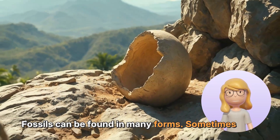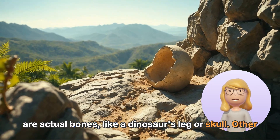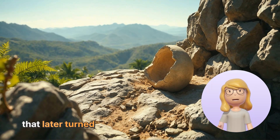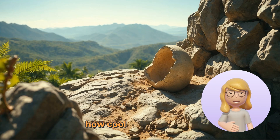Fossils can be found in many forms. Sometimes they are actual bones, like a dinosaur's leg or skull. Other times, they might be footprints left behind in mud that later turned into stone. There are even fossils of dinosaur eggs. Imagine finding a real dinosaur egg — how cool would that be?